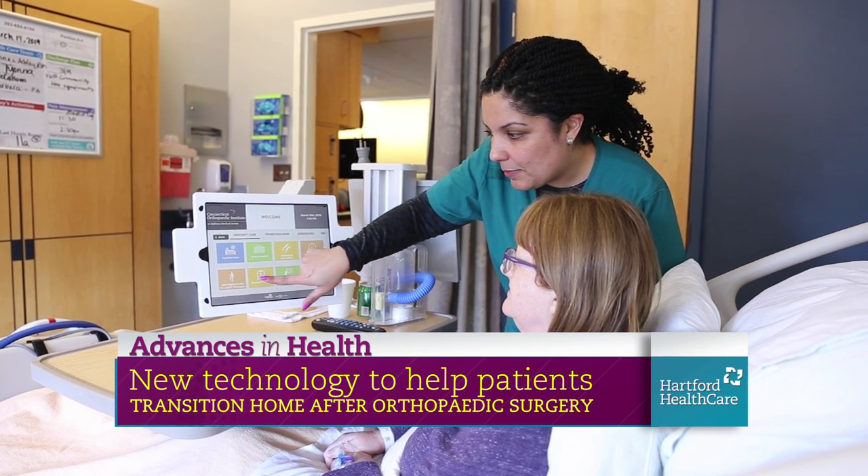Why is that? They absolutely do better because if they're more engaged and more educated about their actual care, they know what to expect. They know what type of problems to look out for. We can get ahead of it earlier. And obviously if they feel more engaged with the type of care that they're having, they're much less anxious during their care, which leads to overall better recovery.